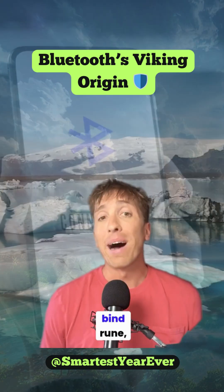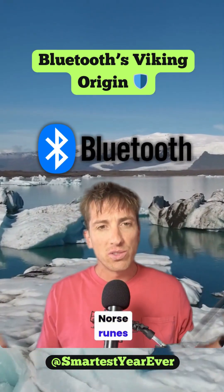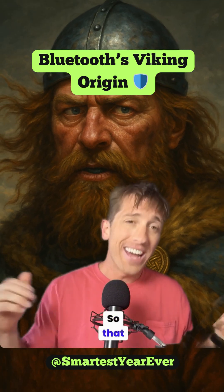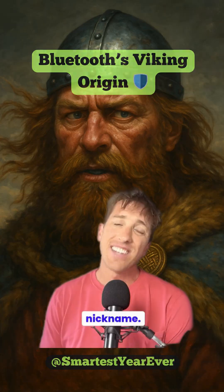And the logo — it's a bind rune, which is a combination of two Norse runes for the letter H and the letter B, for Harold Bluetooth. That is why your earbuds pair using a Viking King's nickname.